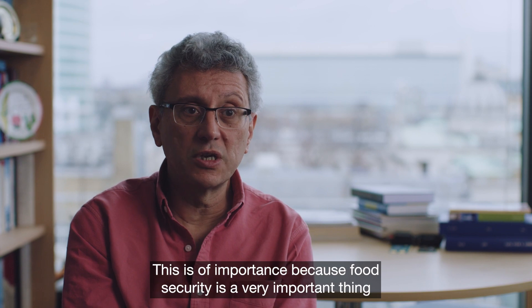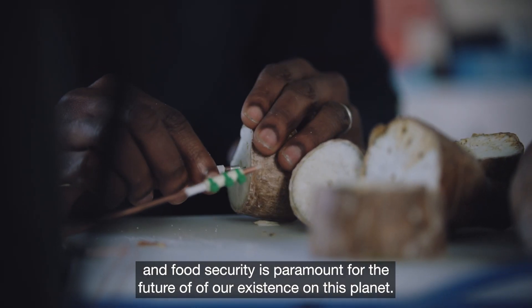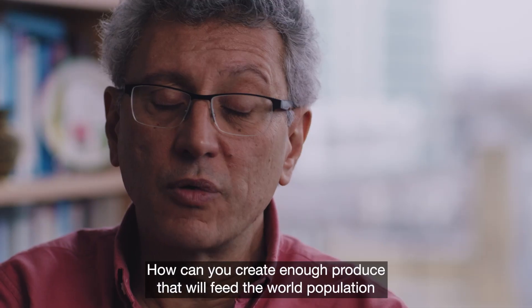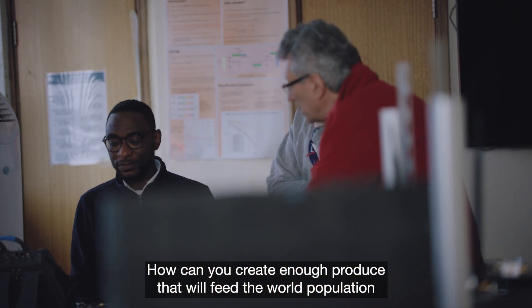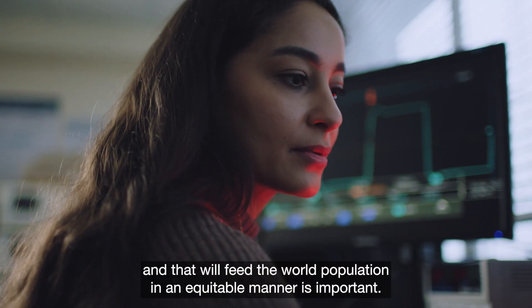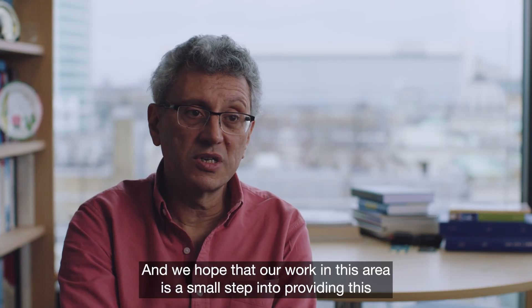This is of importance because food security is a very important thing and is paramount for the future of our existence on this planet. How can you create enough produce that will feed the world population in an equitable manner? We hope that our work in this area is a small step toward providing this.